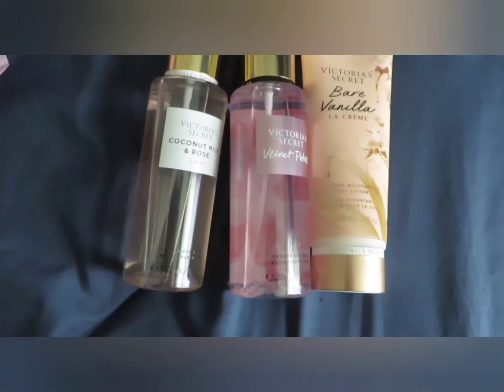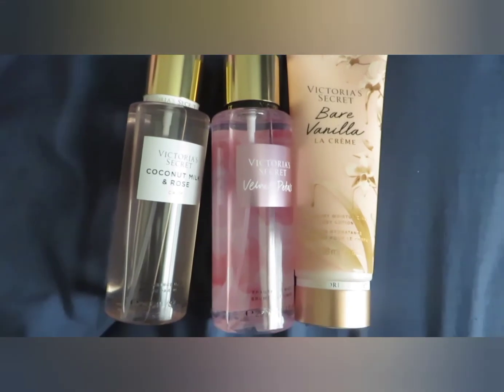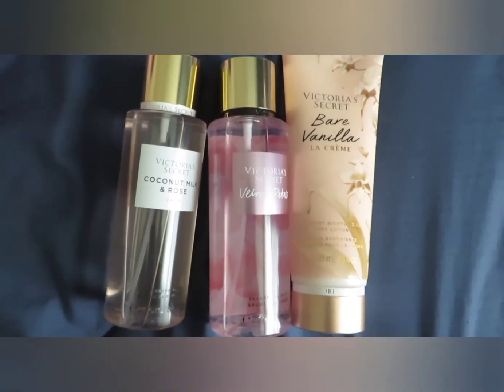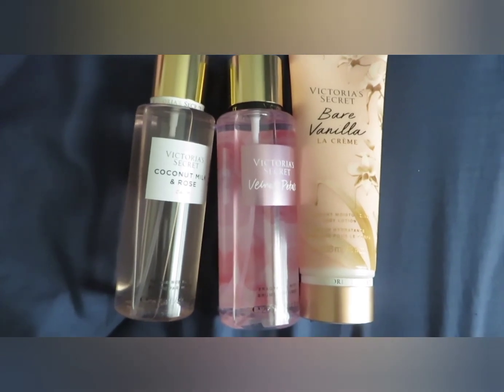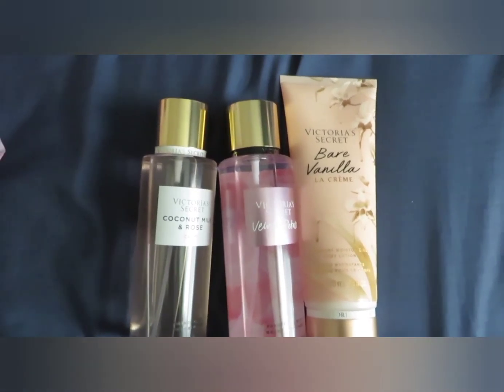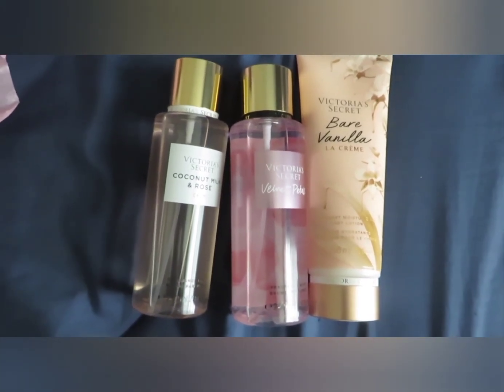Thank you guys so much for watching. Please be sure to like, comment, and subscribe. Let me know down below what some of your favorite Victoria's Secret fragrances are so I can try them out, because I'm slowly building my collection. I'll see you next time — bye guys!